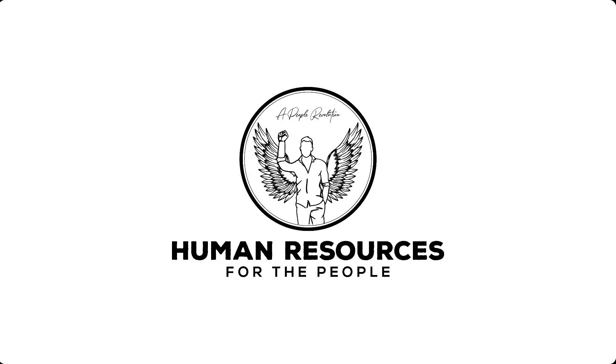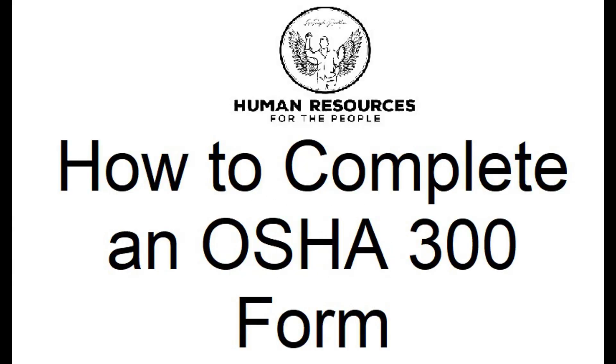No, I wouldn't say I have a passion for HR. Welcome back to Human Resources for the People — it's a human capital revolution. Today we're going to be diving into a crucial aspect of workplace safety and compliance: completing the OSHA 300 log.